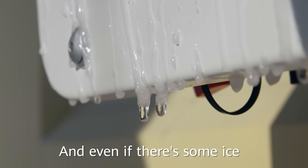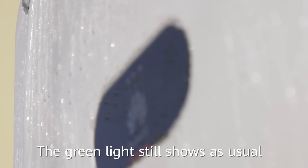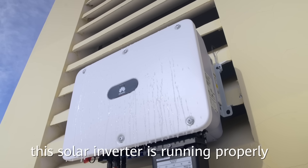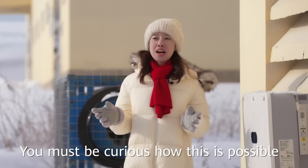Even if there's a layer of ice on the cover of the inverter, the green light is still there, indicating that this solar inverter is running properly. You must be curious — how is this possible?